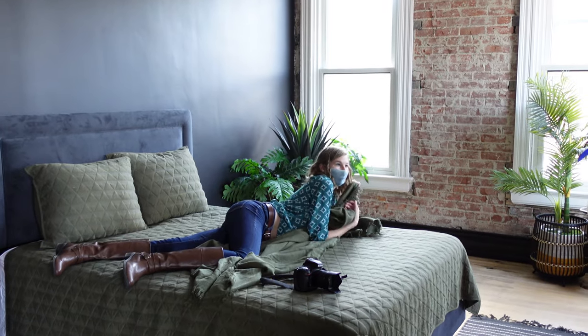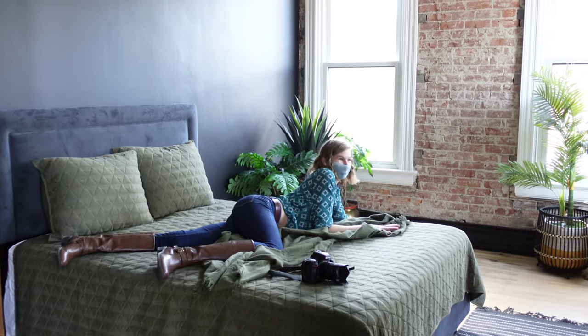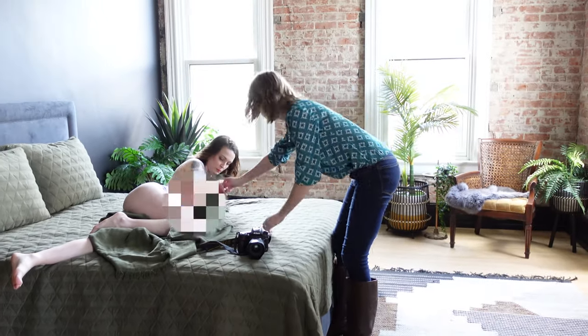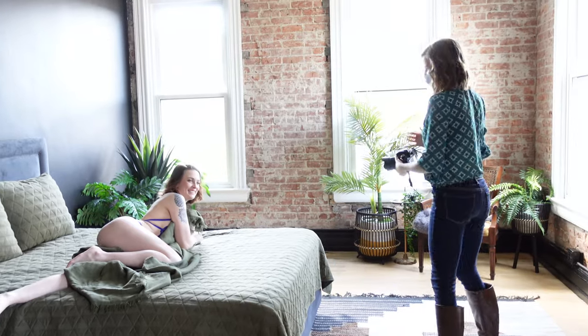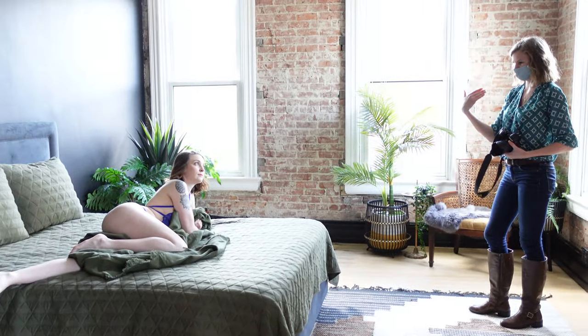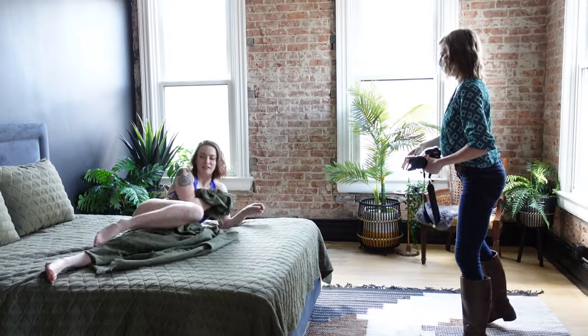I'm going to have you cozy up a little like this — but that's where we're starting. That leg looks so good. And then if you can scoot so that your foot is not completely hanging off the edge — there we go, just angle it like that.